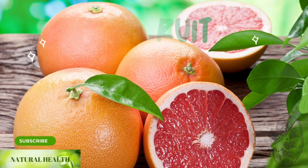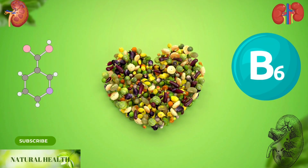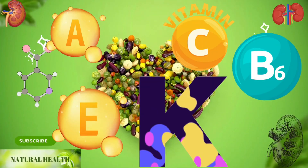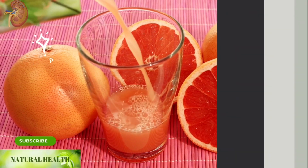Grapefruit: rich in folates, grapefruit also contains niacin, pantothenic acid, pyridoxine, riboflavin, thiamin, vitamin A, vitamin C, vitamin E, and vitamin K. Grapefruit and lemon juice are the number one enemy of kidney stones.